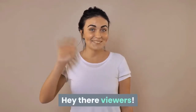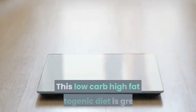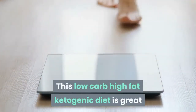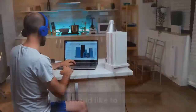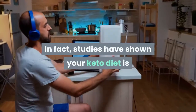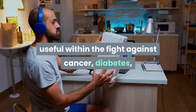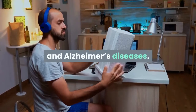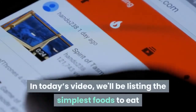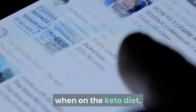Hey there viewers! Thinking about the keto diet? This low-carb, high-fat ketogenic diet is great if you would like to reduce weight. Studies have shown the keto diet is useful in the fight against cancer, diabetes, and Alzheimer's disease. In today's video, we'll be listing the best foods to eat when on the keto diet.